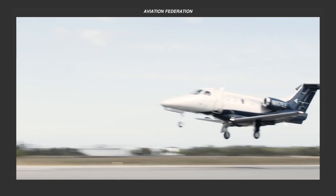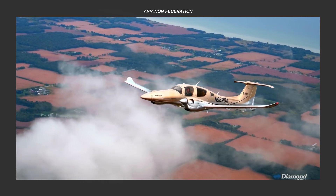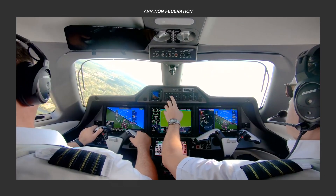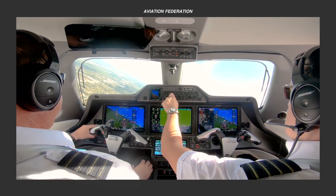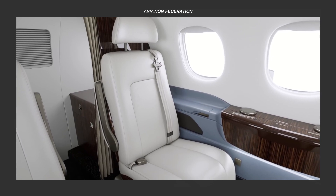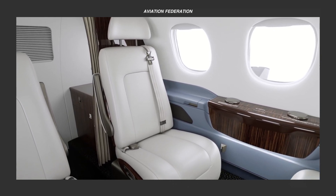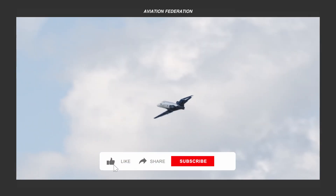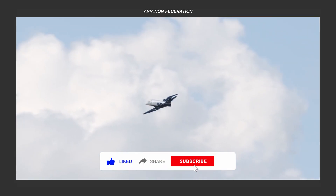In today's video, we'll discuss our list of the best small general aviation aircraft that have integrated autopilot systems. We'll dig deeper into their technical specifications and other features, then talk about their current prices on the market. We have an interesting list for you today, so stick around to see which aircraft deserves the top spot.